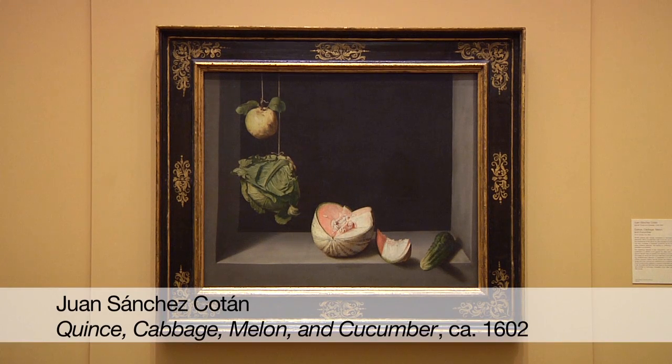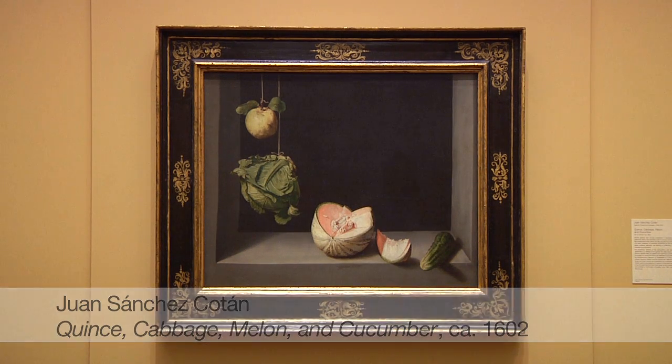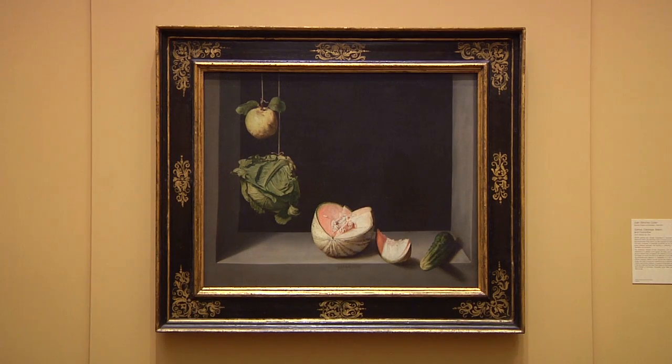Juan Sanchez Cotan's Quince, Cabbage, Melon, and Cucumber, painted around 1600 or 1602, is one of the great still lifes not only in Spanish art, but really in the European tradition more generally. As with all still life painting, part of the game is naturalism,